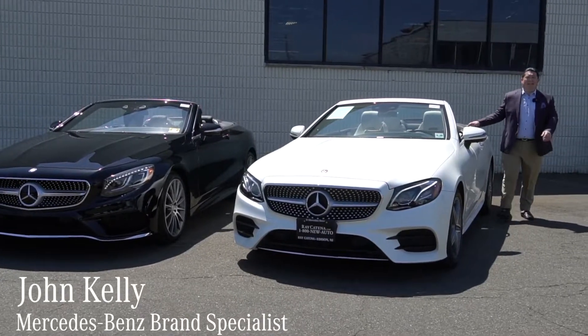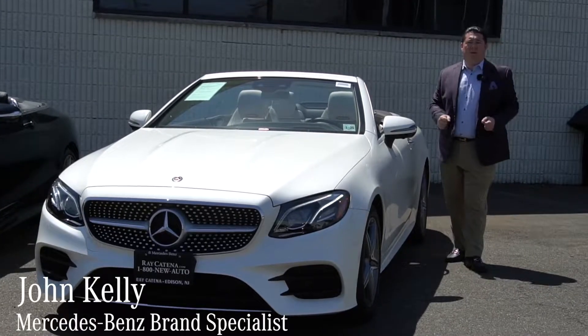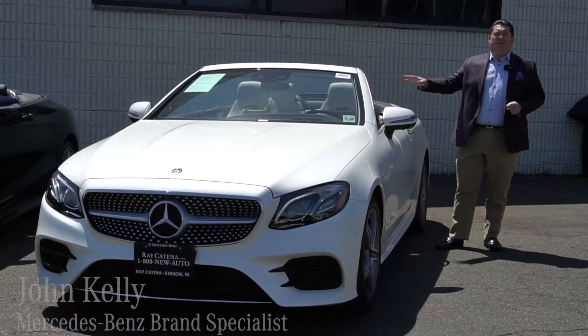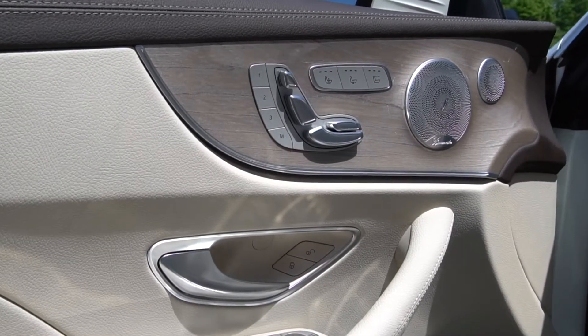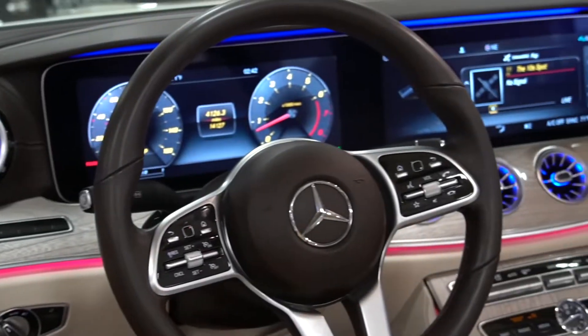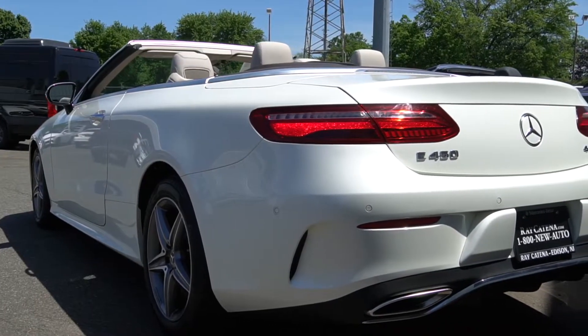John Kelly here again, Ray Katina, Mercedes-Benz of Edison, and I'm bringing you three beautiful convertibles today. First up, we have a 2020 Diamond White certified pre-owned on beige leather, 14,100 miles, just in time for summer. Come and get this one today.